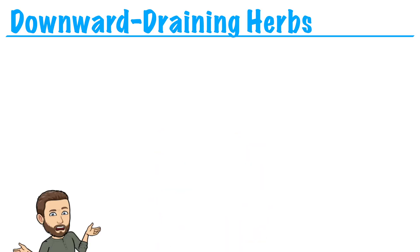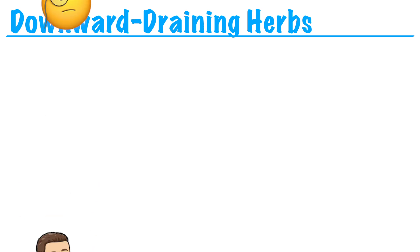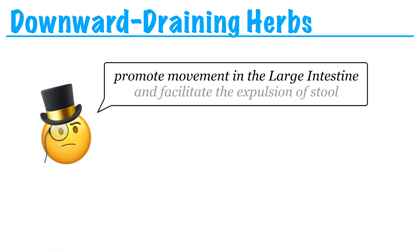Hey, this is Nicholas. Let's talk about downward-draining herbs. What do we mean by downward-draining? These are herbs that promote movement in the large intestine and facilitate the expulsion of stool. This is just a fancy way of saying that they're laxatives. They make you poop.